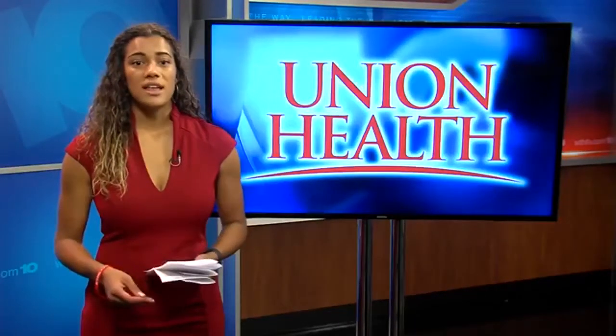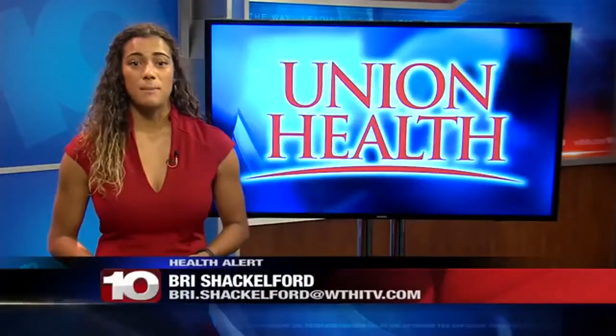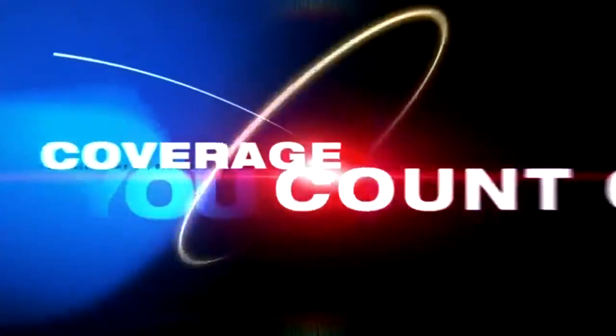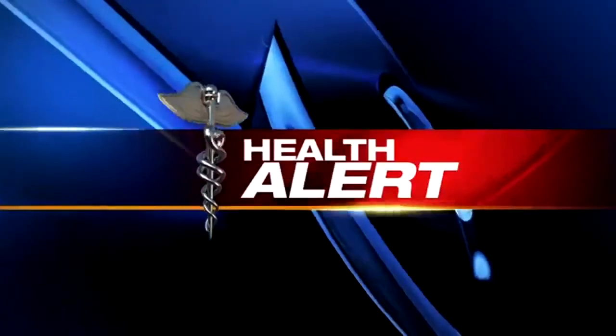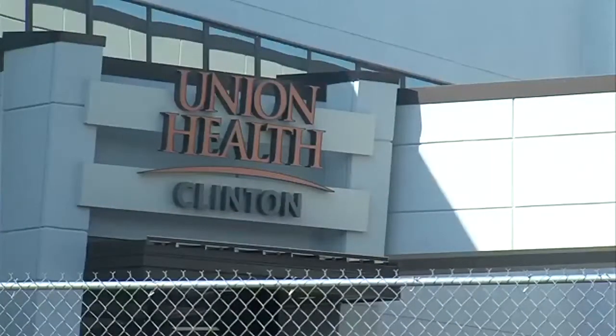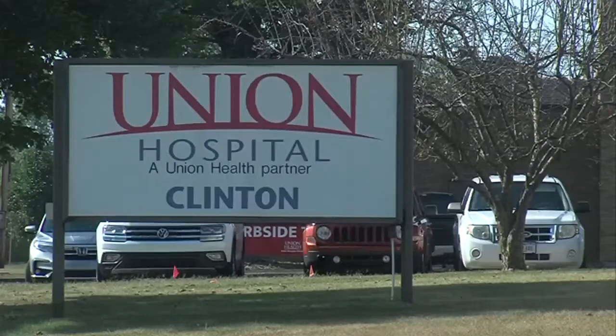Hospital in Clinton is reintroducing a program. The swing program is designed to customize individual care to patients. News 10's Brie Shackelford has more on what this program can do for you. Union Hospital Clinton has had this program in place in the past, but they want to reintroduce it to the community. The program's main focus is to bridge the patient from hospital to home. With COVID-19 affecting everyone, there was no better time to reintroduce the swing bed program.